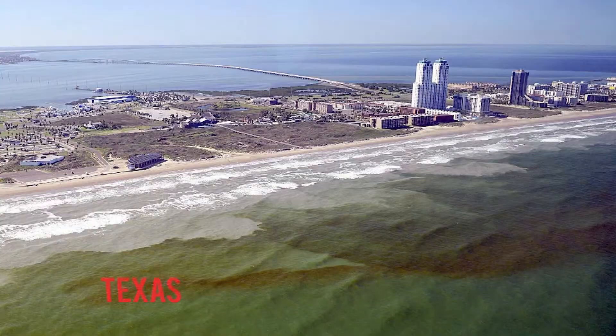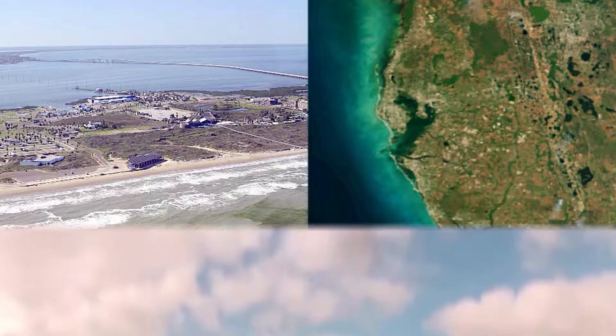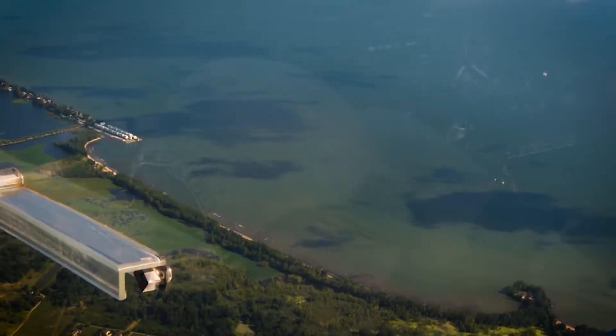Of course, we're not alone in experiencing algal blooms. Texas and Florida deal with them too. And in California, the algal blooms are a different species and turn the water ruddy. People there call it the red tide. Yuck!